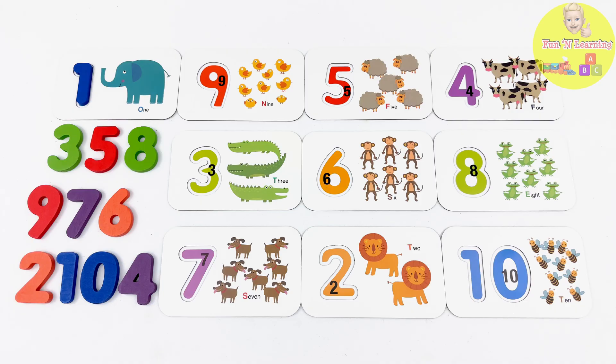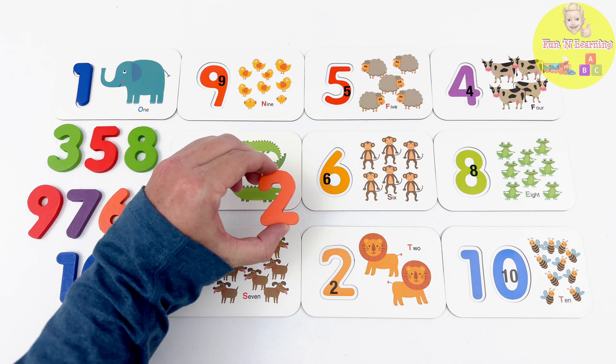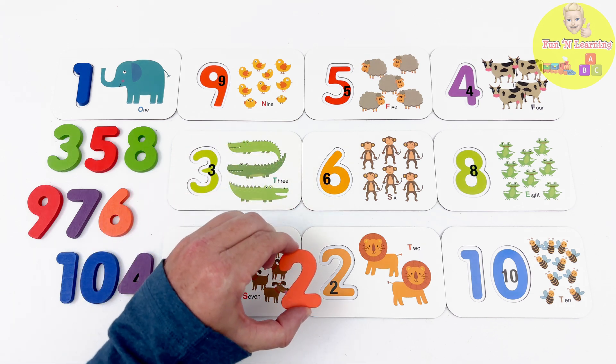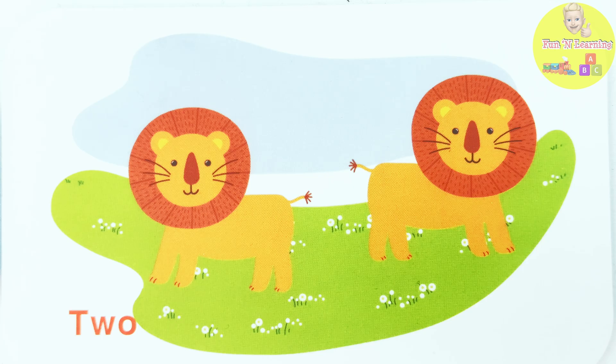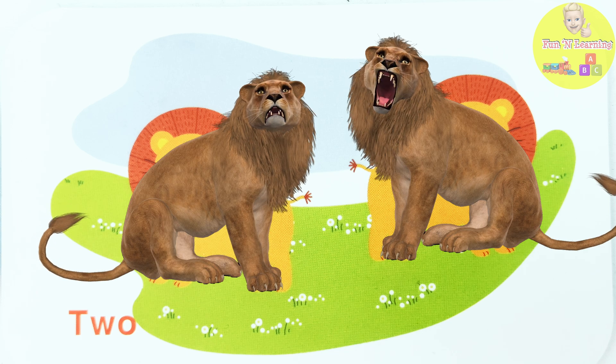That's right! The number 2. This orange piece has the number 2 on it. And look! This flashcard also has a number 2 on it. This flashcard has 1, 2 lions!